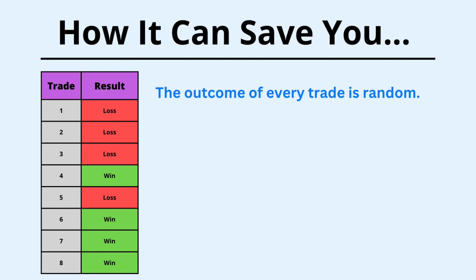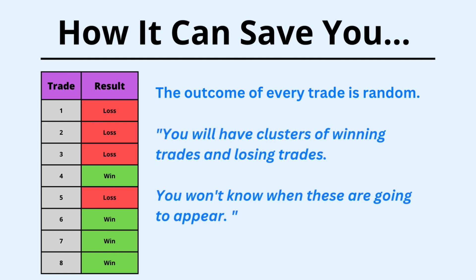So let me run through why money management can save you in the long run. In trading, the outcome of every trade is random. So that means you will have clusters of winning trades and losing trades. You will know when these are going to appear. It's almost like flipping a coin, where you get a bunch of random results of heads or tails.